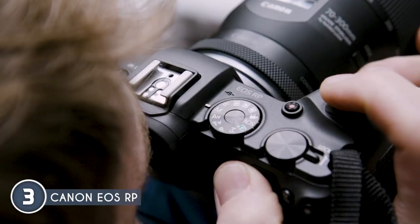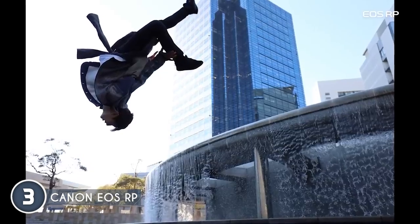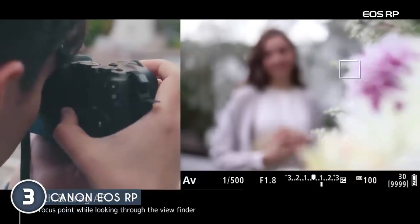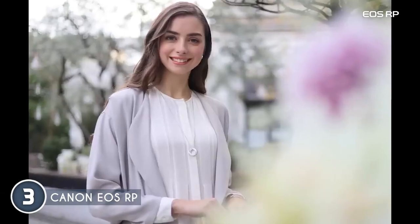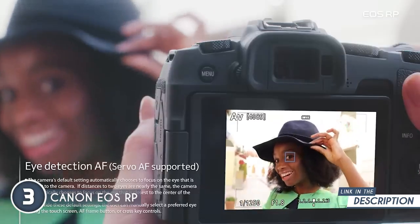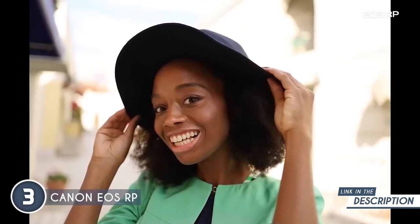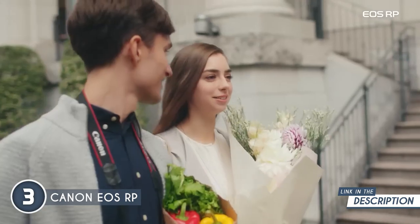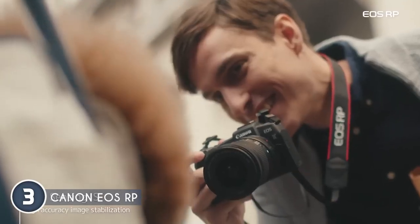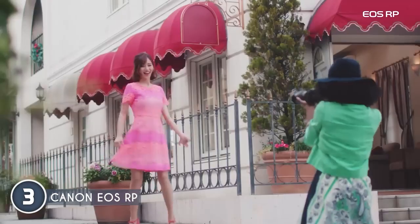The real magic happens when you snap that shutter — the full-frame CMOS sensor ensures your images are bursting with rich details and vibrant colors, setting the stage for stunning prints and visual storytelling. Dual Pixel CMOS autofocus is your secret weapon, achieving precise and smooth autofocus in the blink of an eye. A variety of customizable autofocus modes makes tailoring your focus to specific subjects a breeze, whether you're shooting portraits, landscapes, or dynamic action.